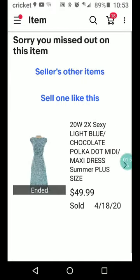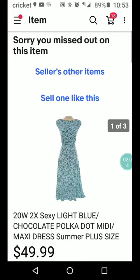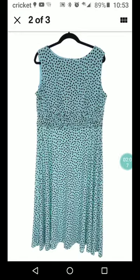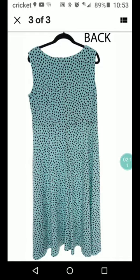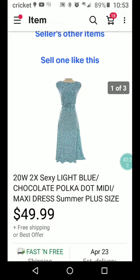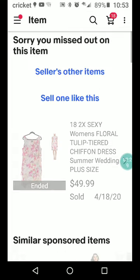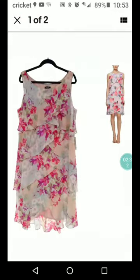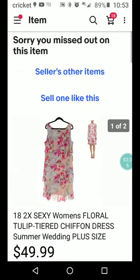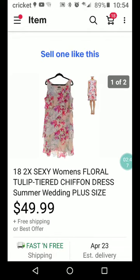Next we have a 20W or 2X sexy light blue chocolate polka dot midi maxi dress, summer plus size. It's very cute. They've got it labeled front and back — I don't know if eBay allows that, but I think it's a nice idea if you can get away with it. $49.99 plus free shipping. Here's also a size 18/2X sexy women's floral tulip-tiered chiffon dress, summer wedding plus size — very pretty, $49.99 plus free shipping.